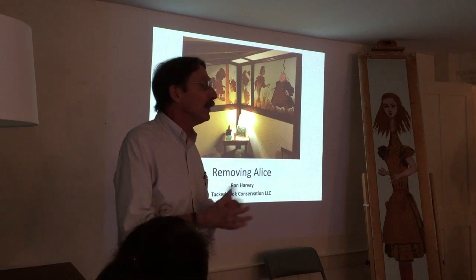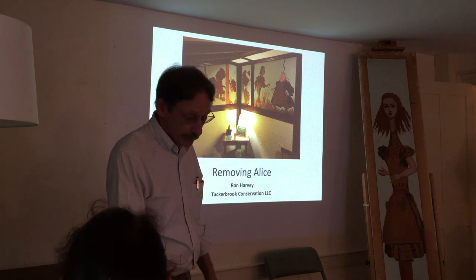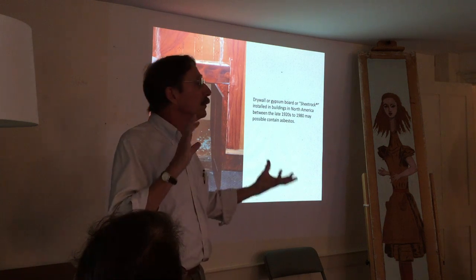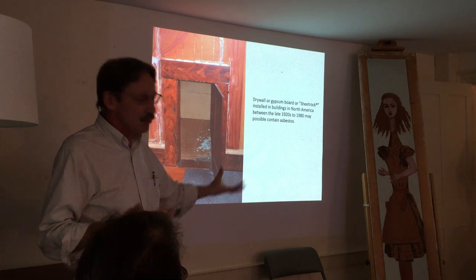I'm calling this Removing Alice, because we're taking her out of one location and eventually she's going to be relocated just down the hall. The first question I had was: we've got something that was created in 1932, and it's on drywall — gypsum board.